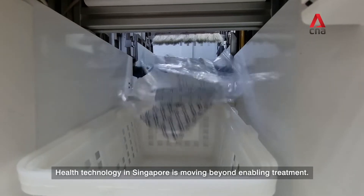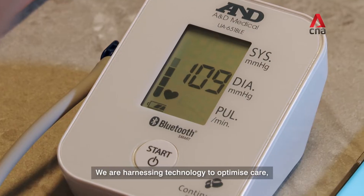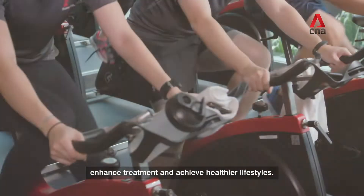Health technology in Singapore is moving beyond enabling treatment. We are harnessing technology to optimize care, enhance treatment and achieve healthier lifestyles.